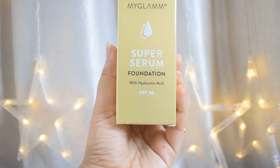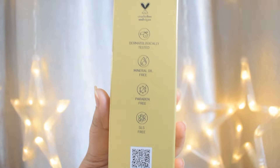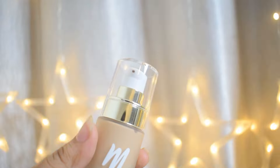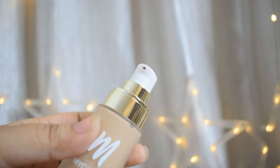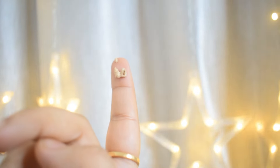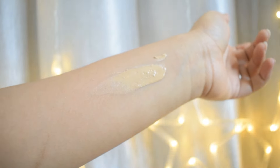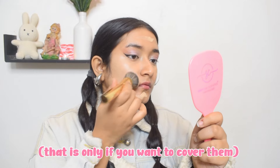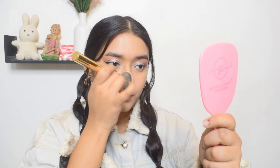Next up is the MyGlam Super Serum Foundation — I got this in my right shade and it's one of my top favorite foundations right now. It's ether-free and paraben-free, also vegan and cruelty-free. The packaging looks quite luxurious and it's very easy to use with the pump. It has a thick consistency but blends very easily — yeh aapke skin mein ghul jayega. It's a full coverage foundation that really covers most spots. Even the little amount I use covers every spot I don't want seen, so if you use more it will cover a lot more. It's comfortable on the skin, stays for a long time, and doesn't oxidize.